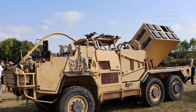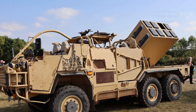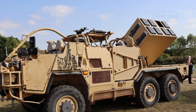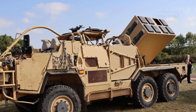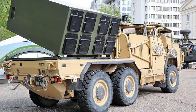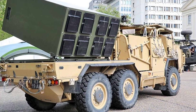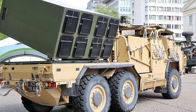Known for its ability to operate in challenging terrains, the HMT 6x6 provides the Wolfram with the speed and off-road agility needed to rapidly position for strikes. Mounted on this platform is the Brimstone missile launcher, a proven system capable of delivering precision strikes against armored vehicles and other ground targets.